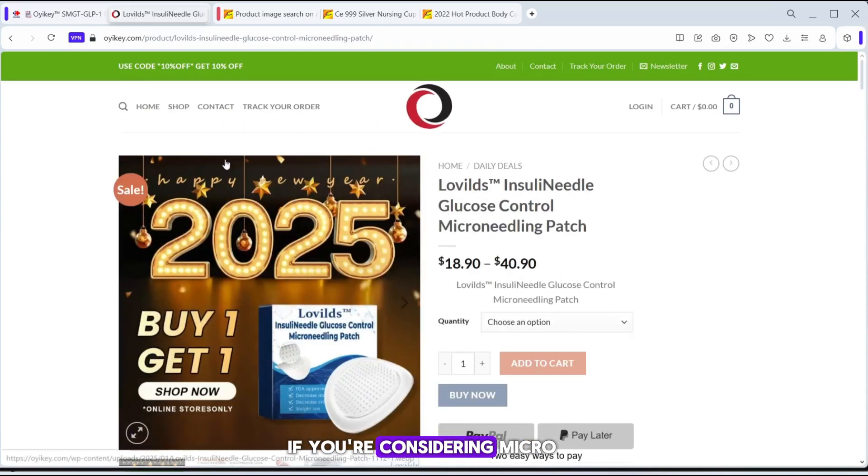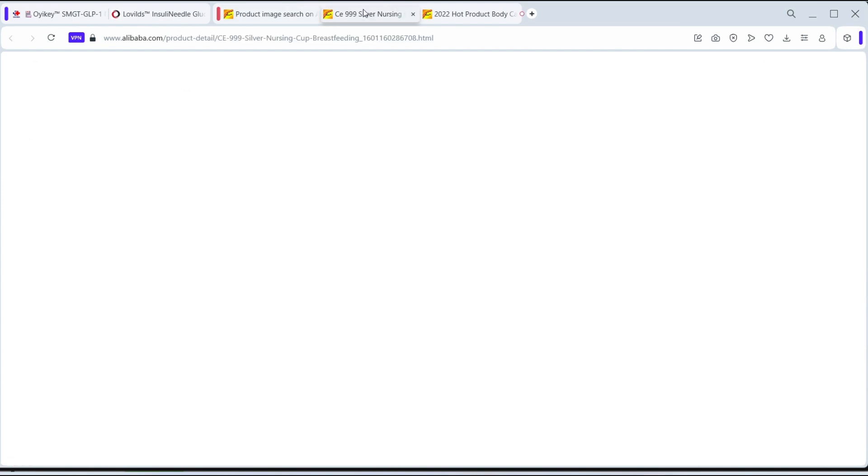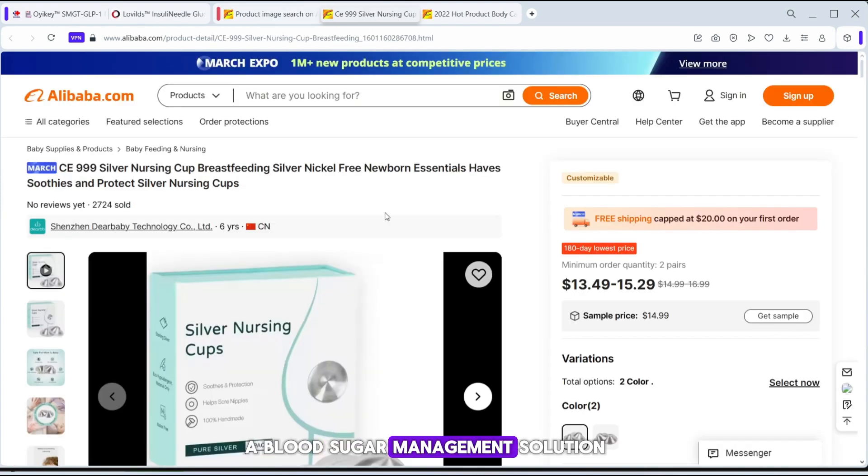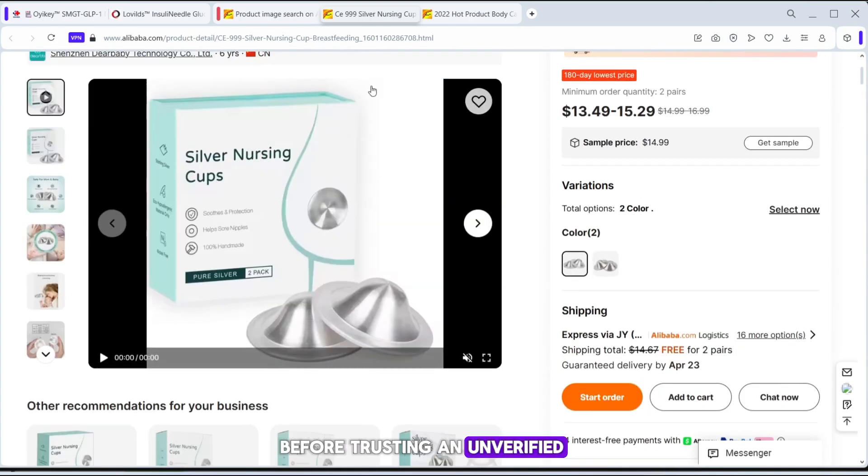If you're considering microneedling for skin benefits, consult a dermatologist for safe, proven alternatives. And if you need a blood sugar management solution, always speak with a doctor before trusting an unverified online product.